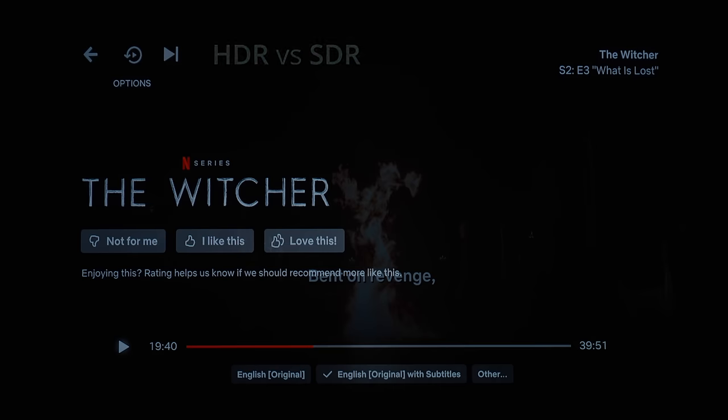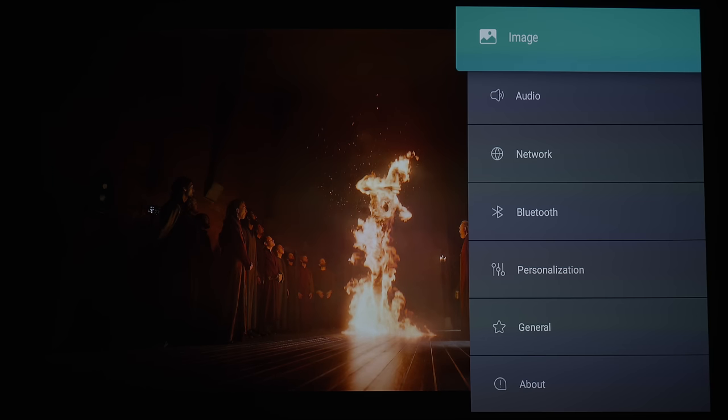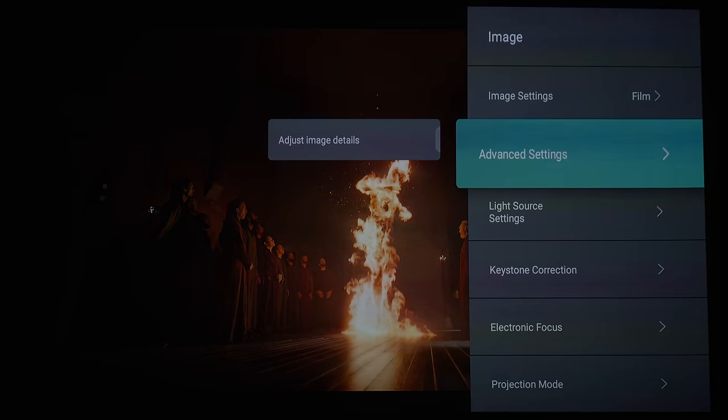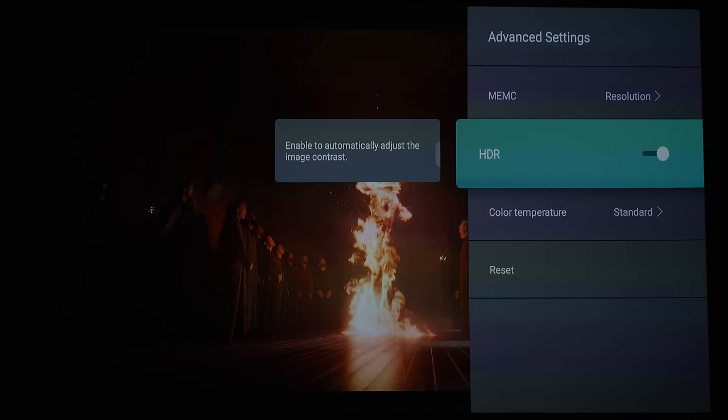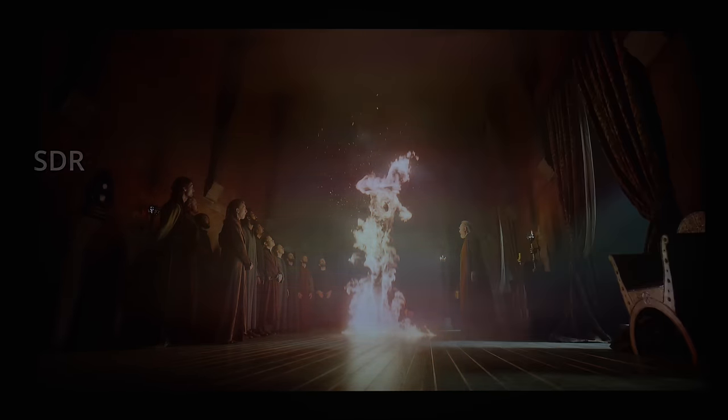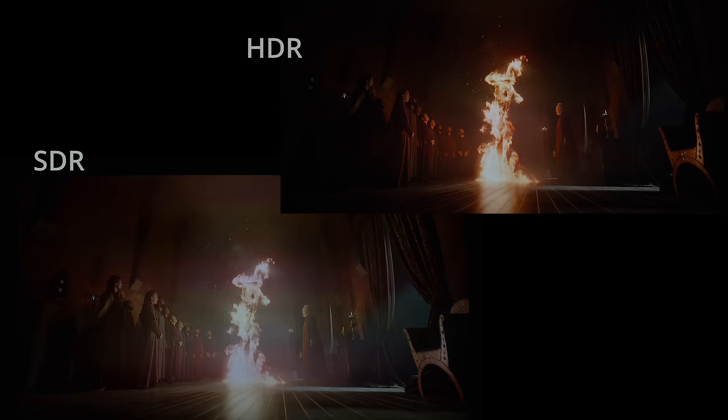Let's start by comparing how the Paris Rhone Laser Projector handles SDR versus tone-mapped HDR. In this scene from The Witcher, it's currently in HDR, but if we go to the settings and disable HDR, switching to SDR — boom. As you can see, shadow detail is raised and you see more gradient detail. Is this creator's intent? Who knows, but at least you have that option.